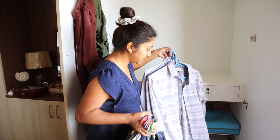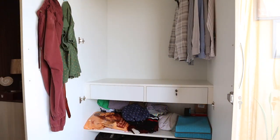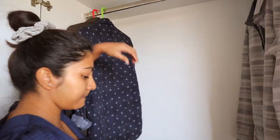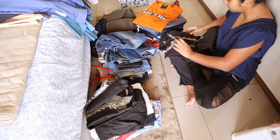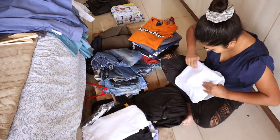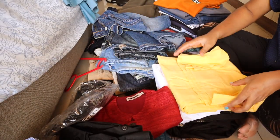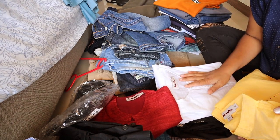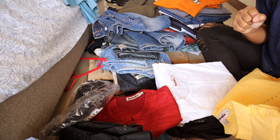Really important. Let's do it. And now I'm folding and stacking up the clothes that we want to keep. I realized that Parth has more Indian wear than me.